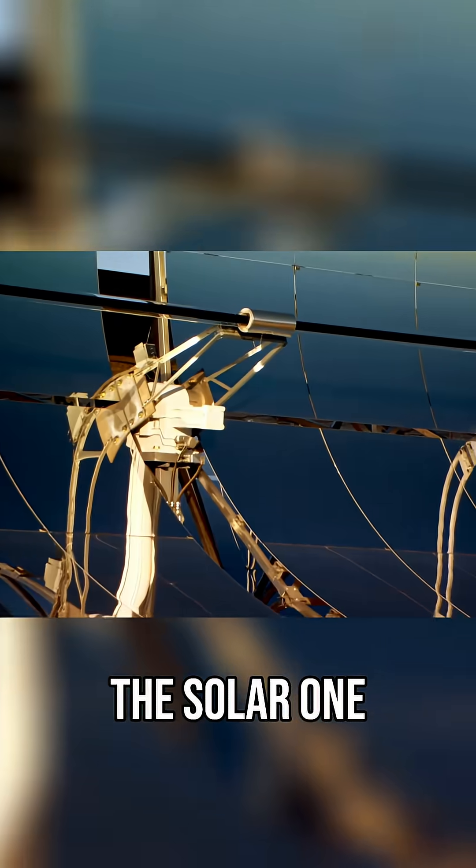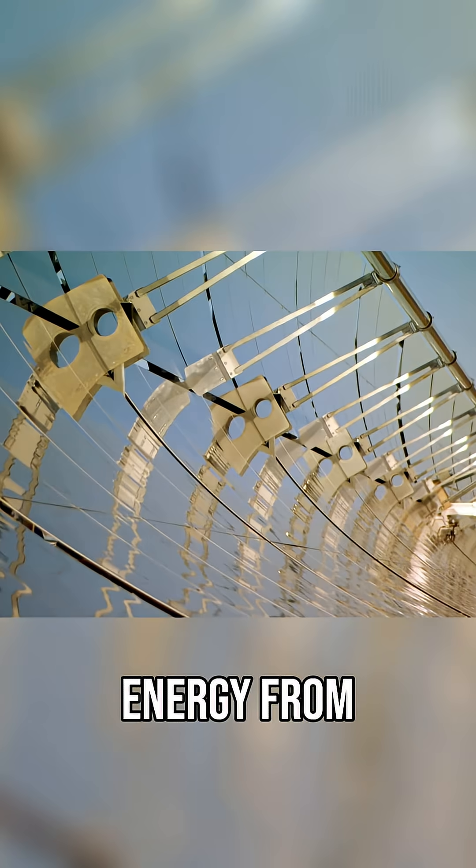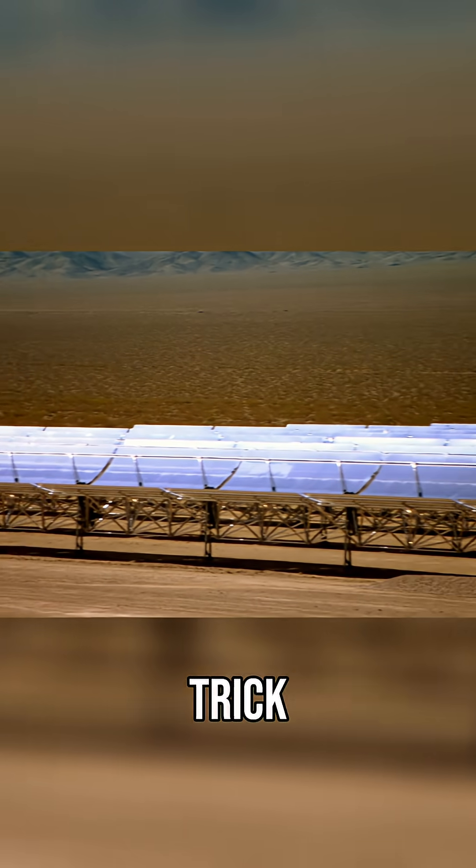The Solar One — a giant machine with a small footprint, capturing energy from the sun. It's no magic trick, but it is done with mirrors and no smoke.